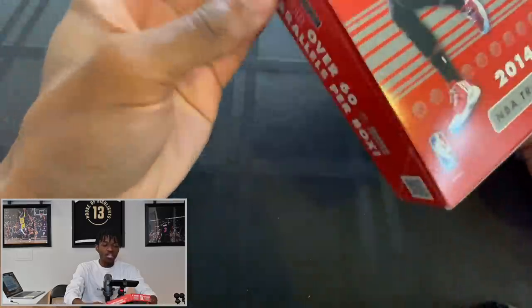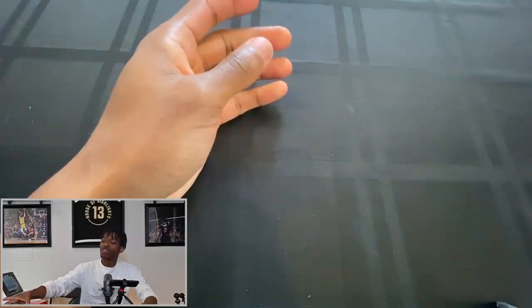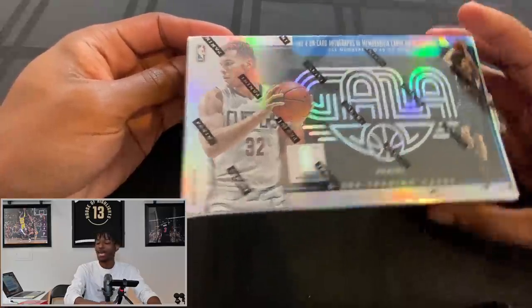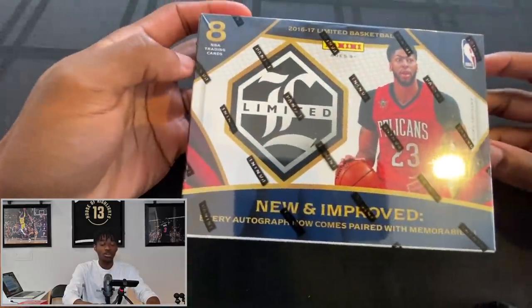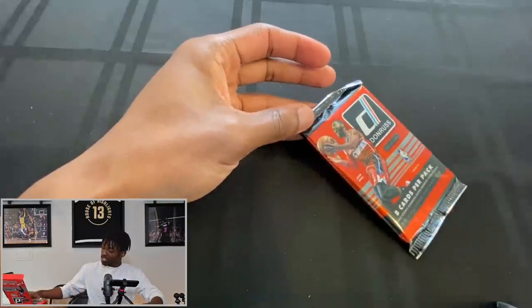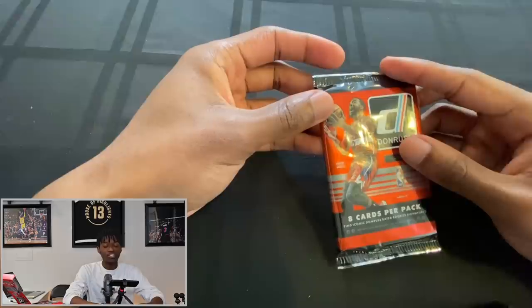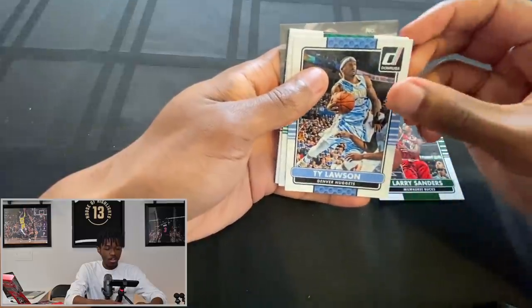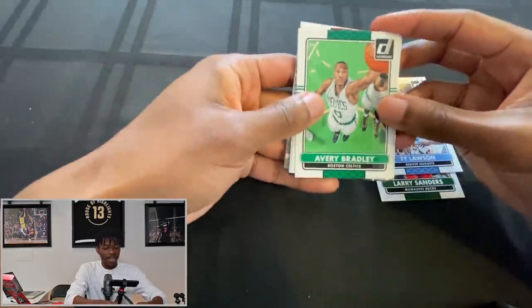Today we have a 2014/2015 Donruss — this is the cheapest thing we bought because this is a draft class I don't mess with. Then we have a Gala pack, one of the more expensive ones, so I'm expecting some big-time hits. Lastly we have a Limited, which only has a few cards so they better be great ones. This Donruss has 24 packs, eight cards per pack, so it was relatively cheap and the chances of a big hit are limited — but you never really know.